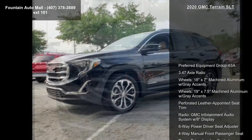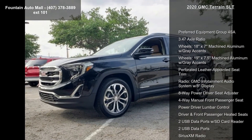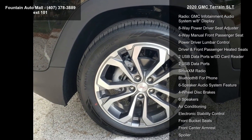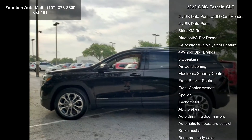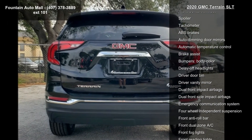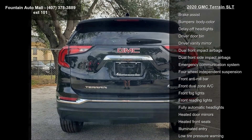This vehicle's top features include preferred equipment group 4SA, 3.47 axle ratio, 18x7 machined aluminum with gray accents wheels, and 19x7.5 machined aluminum with gray accents wheels.